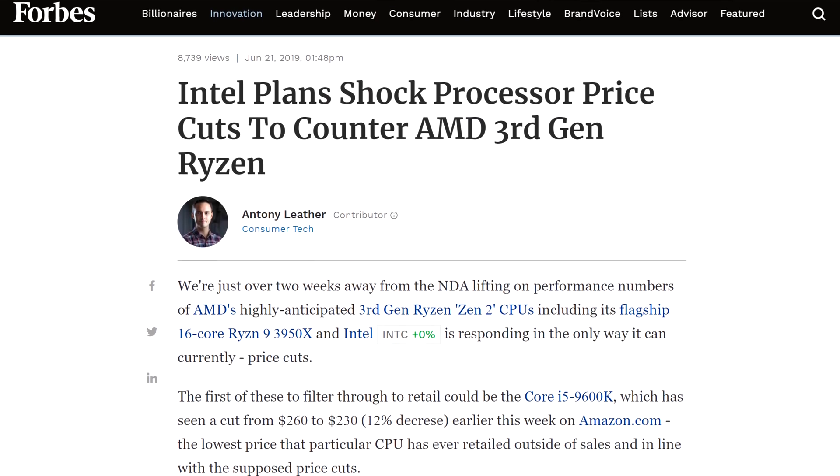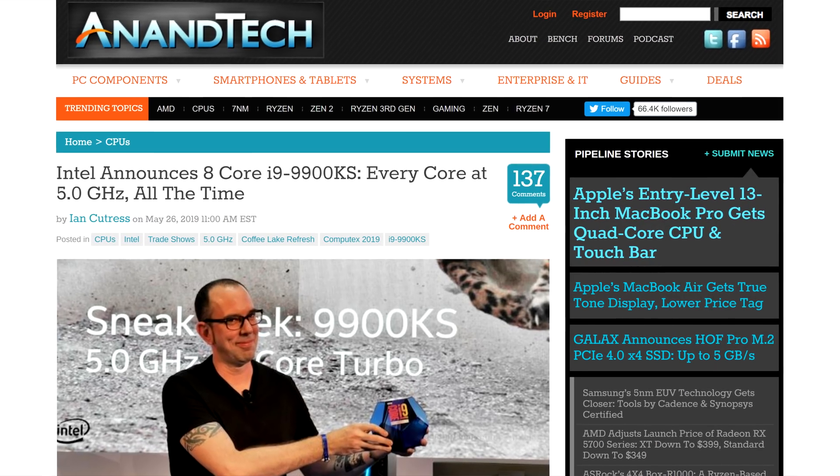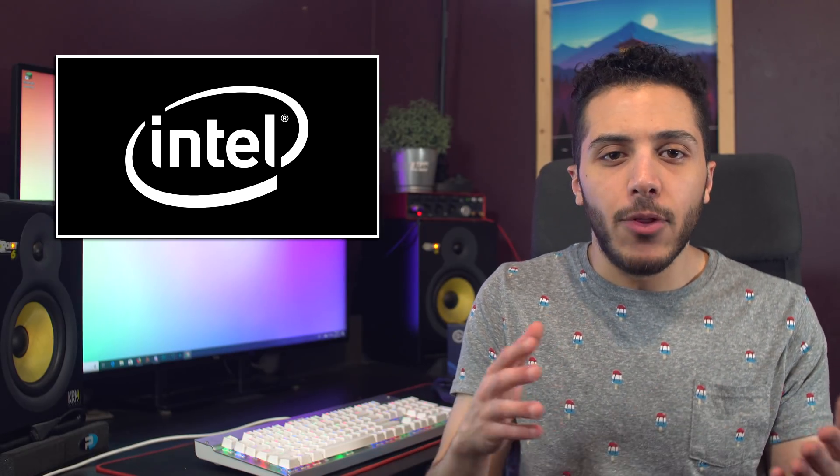Alright, so Intel, with competition hitting them right in the face in the desktop market thanks to the Ryzen 3000 series, we still don't know how they plan to respond in the near future. We've heard rumors about a price cut for their current CPUs and we got a new 9900KS, but that's not really a counter. Plus, if they were going to cut prices, wouldn't it be smart to do it right now, since people are already buying Ryzen for their next builds? I mean, everyone is recommending Ryzen over Intel, so they should get on with it. Anyways, let's talk about Intel's next move.